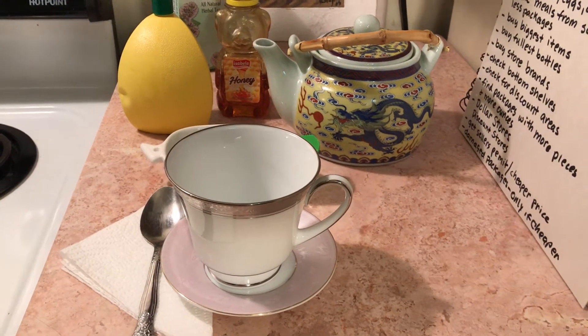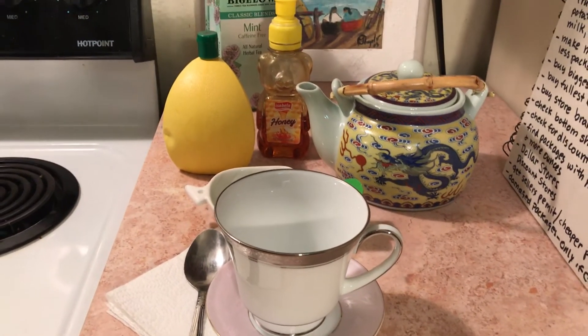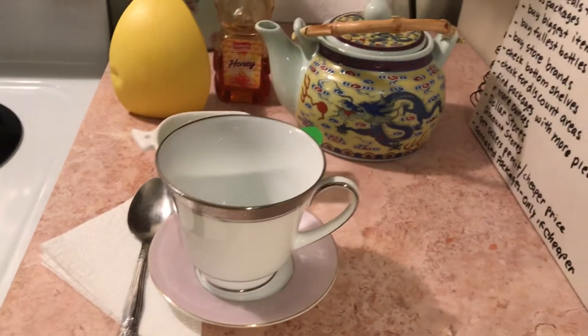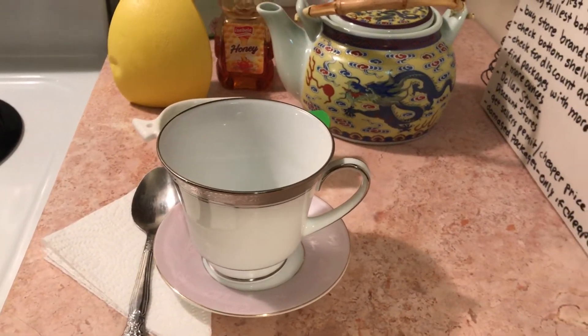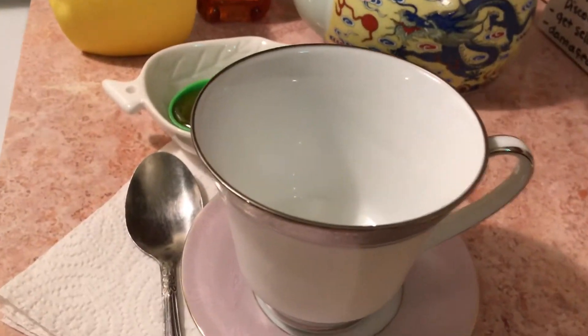Hello to all my friends out there. This video is about how I can save money on food, so I'm going to be concentrating on this for the next few weeks and I thought of a few ways off the top of my head.